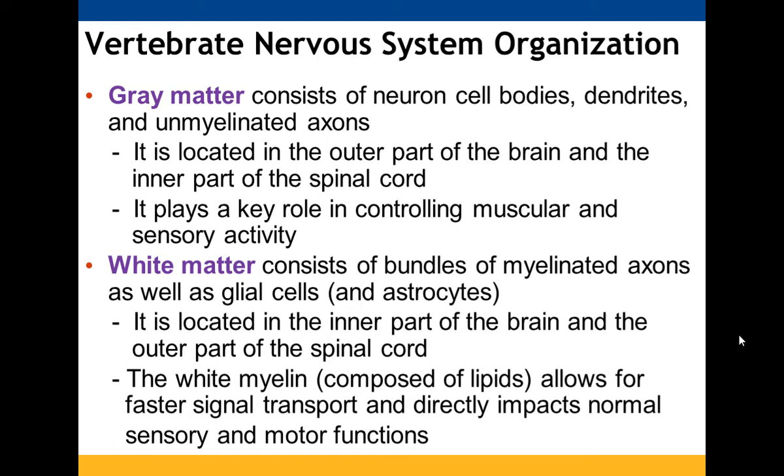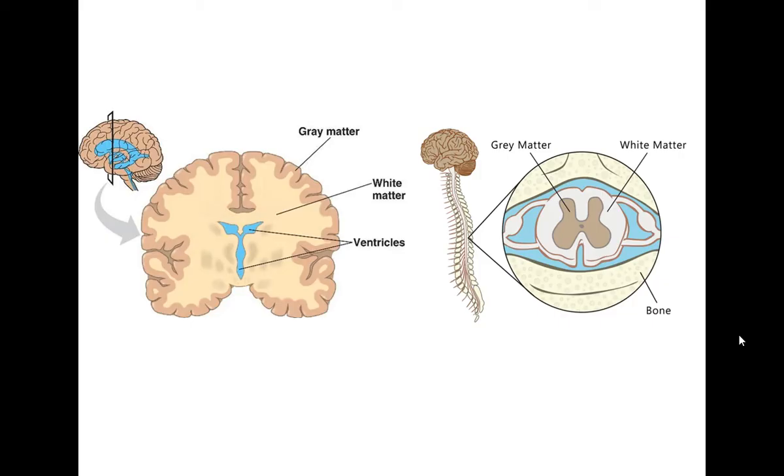Gray matter is on the outer part of your brain and the inner part of your spinal cord, and it is involved with muscular and sensory activity. White matter consists of myelinated axons and glial cells. It's flipped — the inner part of your brain and the outer part of your spinal cord are white matter. It's white because of the myelin, which is composed of lipids and allows for faster signal transport, impacting your normal sensory and motor functions.